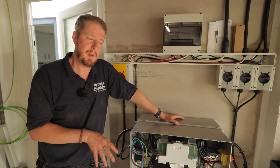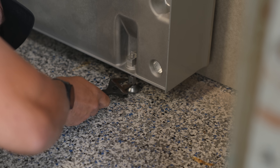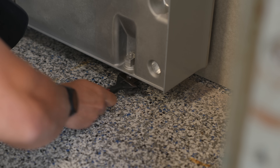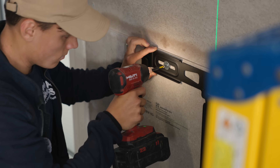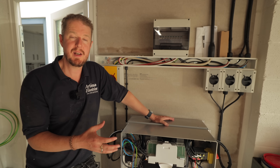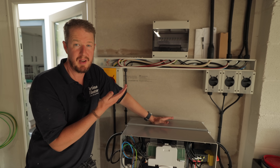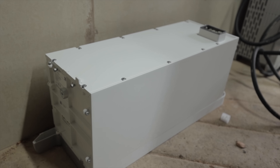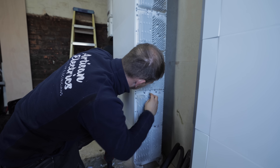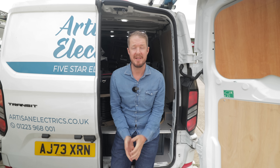For mounting options, the Tesla Powerwall 3 can be floor or wall mounted — always fixed back to a wall — though stacking multiple units when mounted high is not feasible due to weight. The Sig Energy system similarly offers a wall mounting bracket for up to two battery modules, but beyond that the weight requires using the ground mount plate, which has rubber feet and spreads the load between wall and floor.